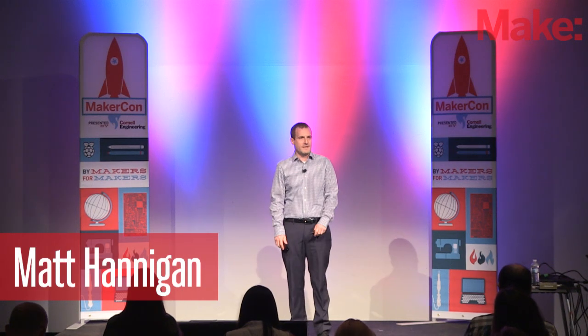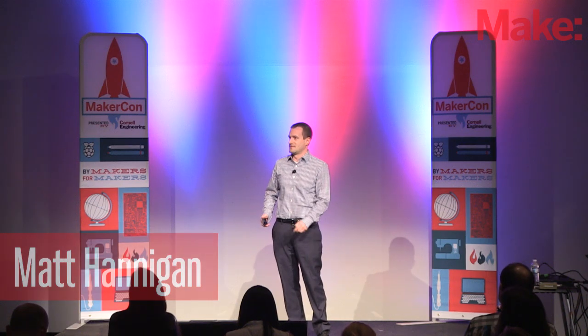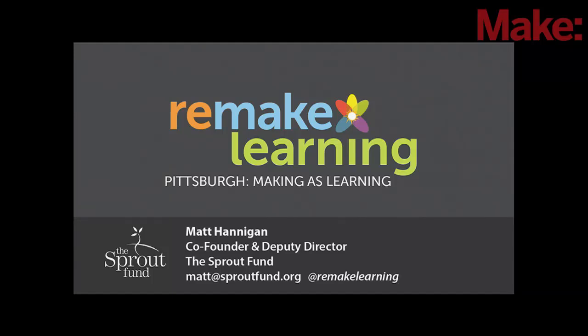Thanks so much, Travis. It's nice to be back. It's nice to follow Jen, because talking about some of the opportunities for school maker spaces and other things are very related to the work that we're doing in Pittsburgh. My name is Matt Hannigan. I'm from an organization in Pittsburgh called the Sprout Fund.